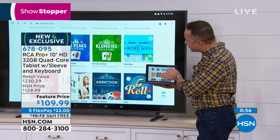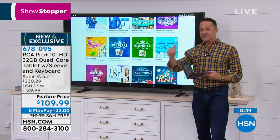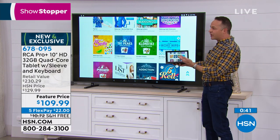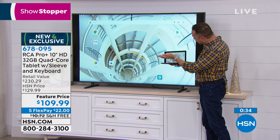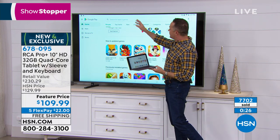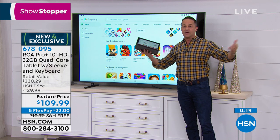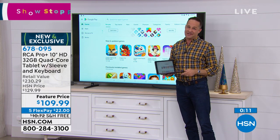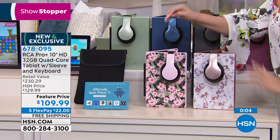The tablet also has screen mirroring — it can share its screen with any smart TV or wi-fi TV. If you're watching Netflix, browsing HSN.com, streaming YouTube, or on Facebook, anything you do on your tablet you can enjoy on your big screen TV. For anyone with vision problems, it's like having a 50 or 60-inch tablet. Blue marble has sold out — the two favorites remaining are rose gold marble and camo floral.